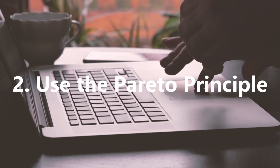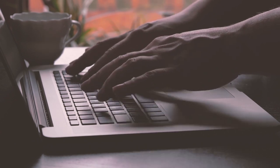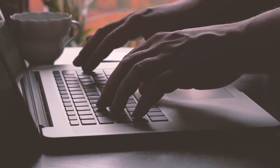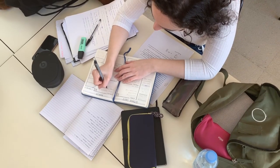Use the Pareto Principle. The Pareto Principle, or the 80-20 rule, is where it's found that 80% of the results we get are from around 20% of the tasks we do.